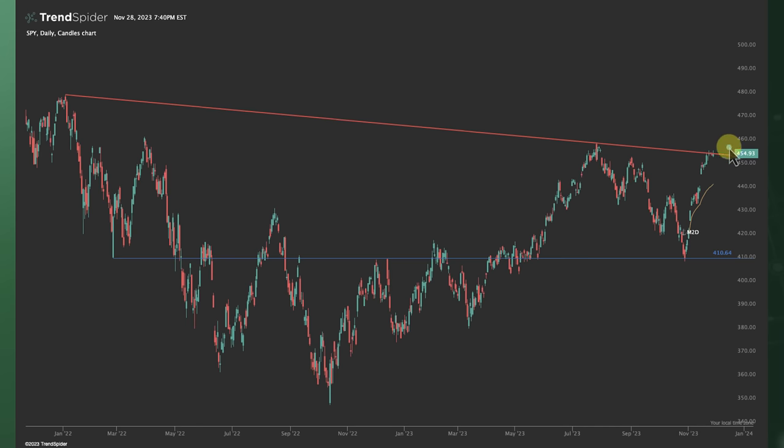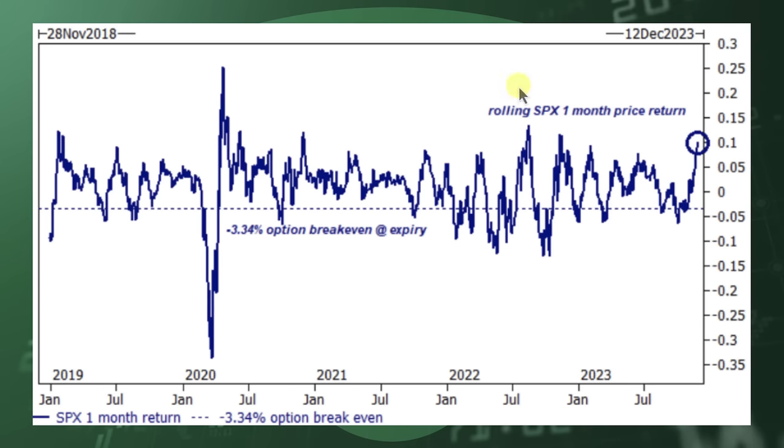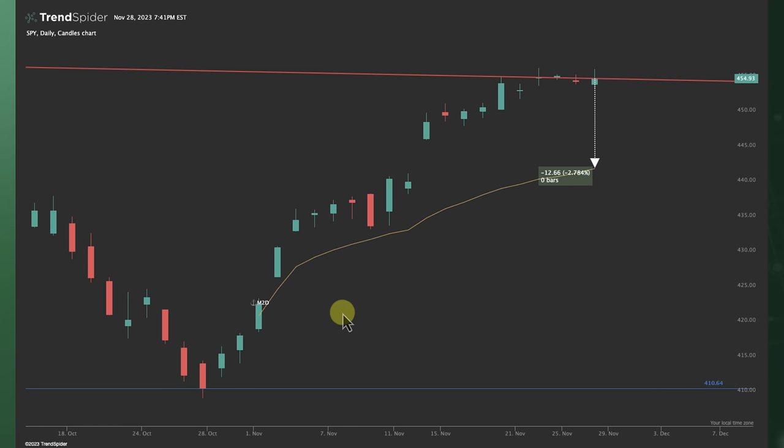Take a look at the SPY on the daily timeframe. We're still bumping our head up into this prior resistance, and we've been on a pretty extended move. We've only had about four red candles out of 20-odd something days. A red candle means we opened and closed lower than the open price, which has not happened very frequently. Now, if we're talking about that 3% down pull from the Goldman Sachs chart, where would that take us in the S&P 500? That would take us right to the month-to-date anchored VWAP — a 2.78% correction. This is a nice inclining anchored VWAP for the month of November, and we haven't even tested it yet.